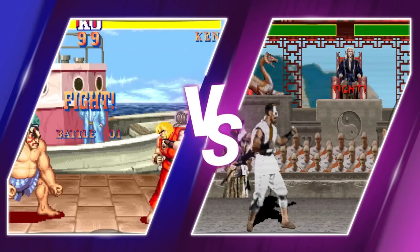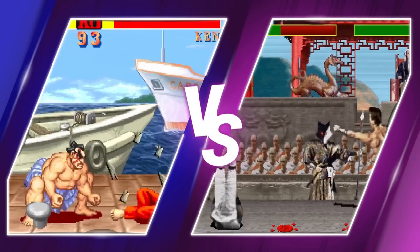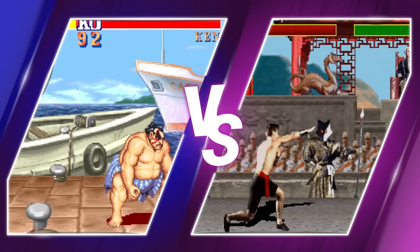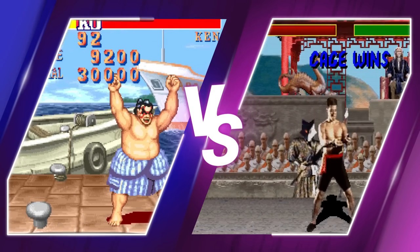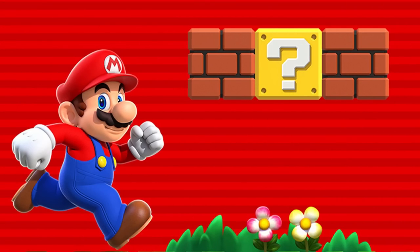Hey guys and welcome back to another episode of Five Fun Facts. In the last two episodes we took a look at Mortal Kombat and Street Fighter 2, the two fighting games that went head-to-head in defining their genre. But in the console battle of the early 90s, it was another two gaming icons that possibly had the biggest rivalry of all — it was Nintendo versus Sega, it was Mario versus Sonic.